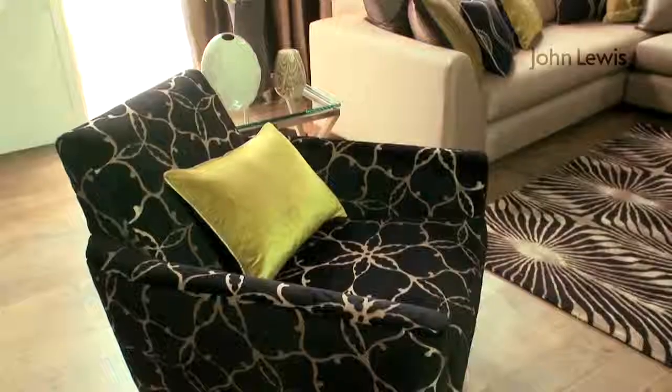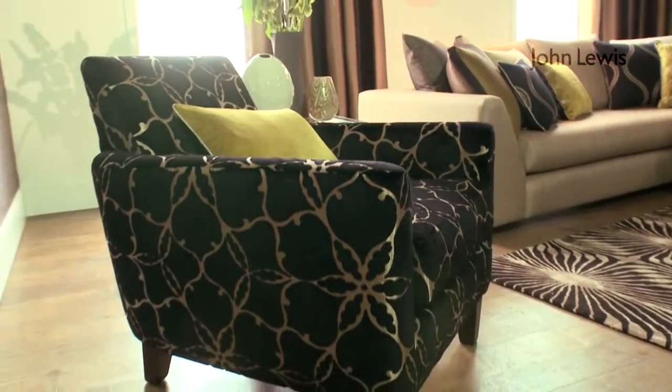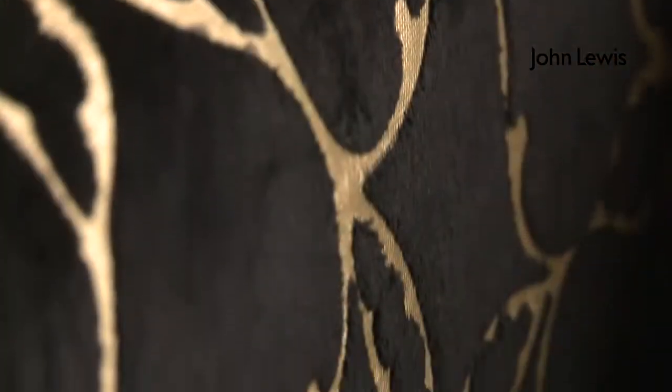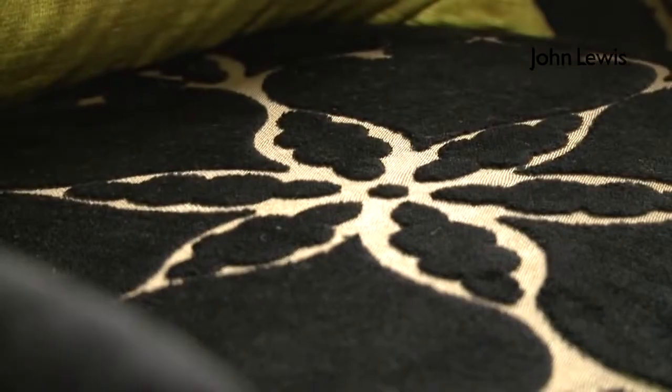You can also see that we've used a feature chair in the room — another statement piece that really brings the room to life. This is a new trend in furnishings and interiors. What we've done is used the Apartment club chair and covered it with our beautiful Pasture cut velvet fabric.